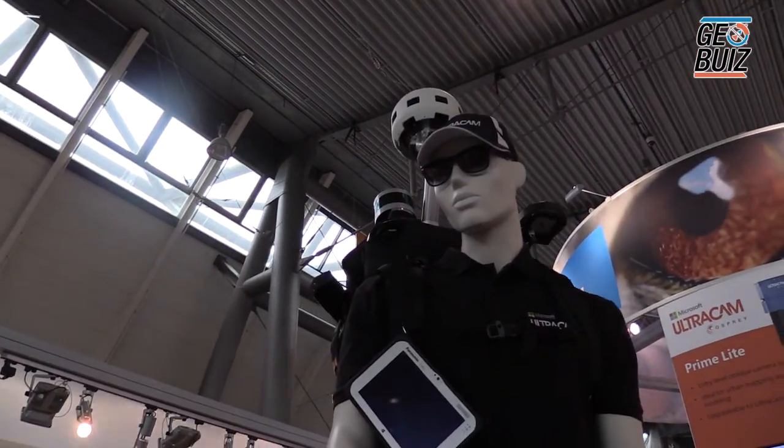My name is Martin. I'm a program manager at Microsoft's Ultracam business team in Graz, Austria. And I want to introduce you to our newest product — it's the Ultracam Panta.